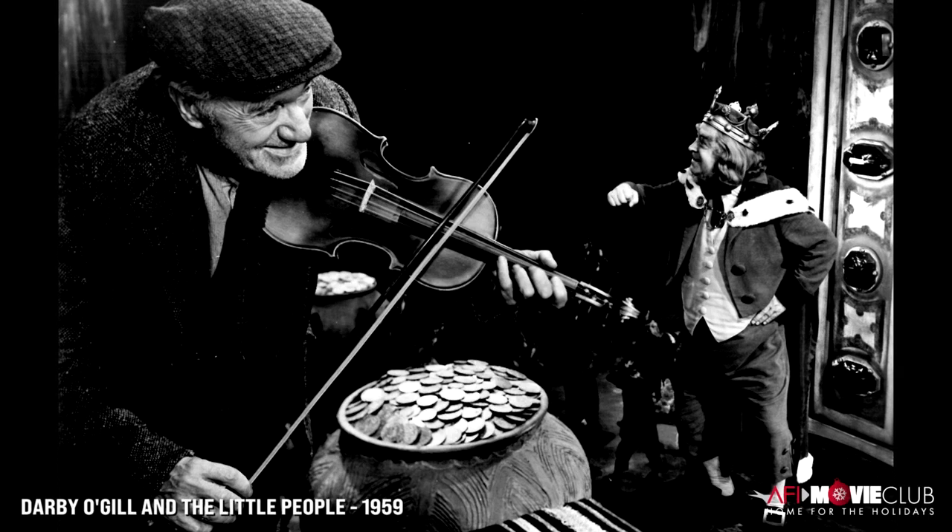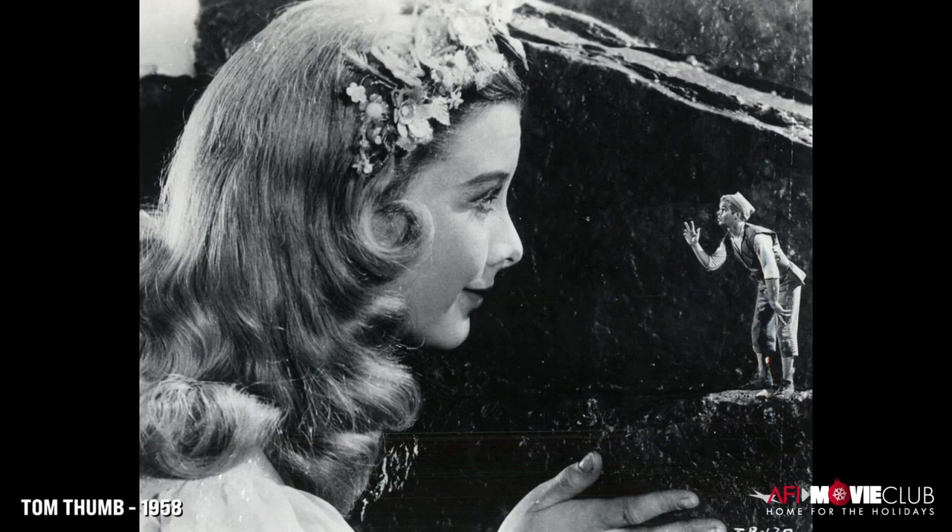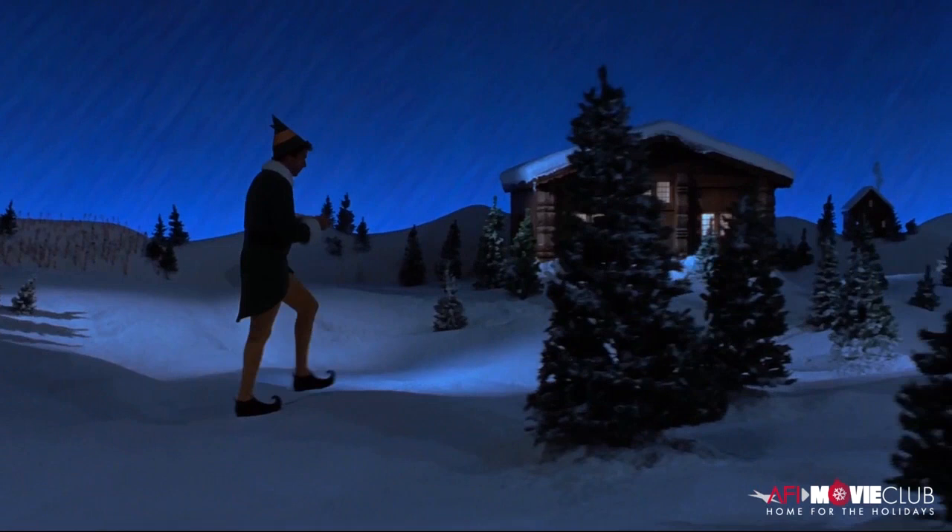Why did we do all that? Because they wanted to create the reminiscence, the sensibility of these old movies. One of the best ways to do it is to just do it in this older style. The source material for me was more Darby O'Gill and the Little People — an old Disney movie from the 50s. Tom Thumb was great, which I probably saw as a little kid at a drive-in theater. Particularly when Buddy walks down at the end through Santa's Village — it's sort of an homage to a shot out of Darby O'Gill.